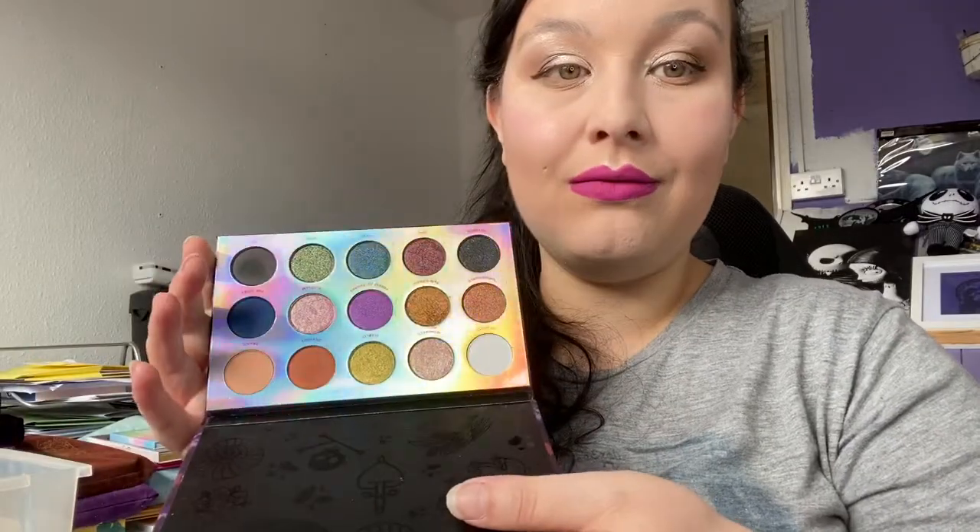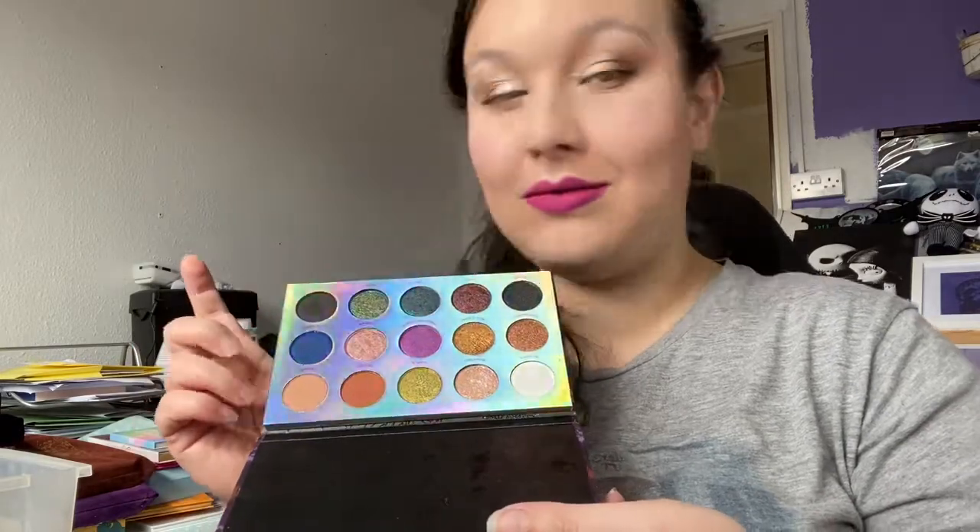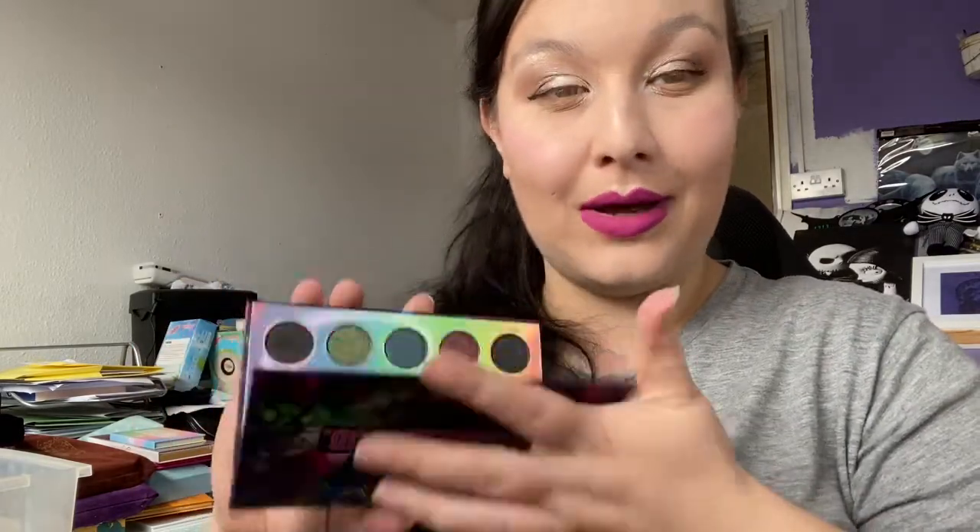This is the Misunderstood palette — I really like this one. The colour story is very similar to the Witchcraft and Wizardry one I'm decluttering, so I'm happy to keep this one instead. I'm quite excited I just thought of that.